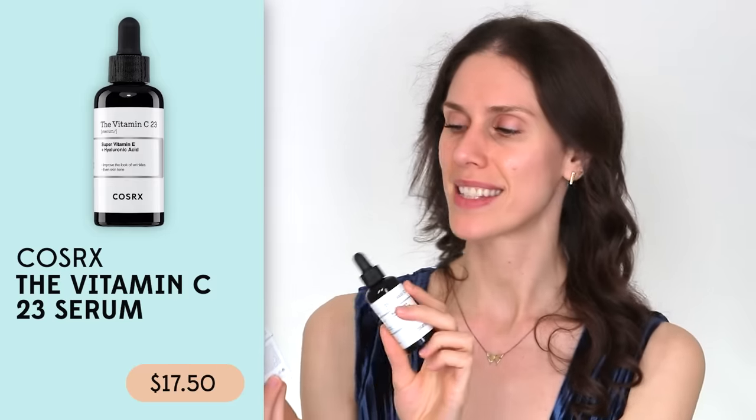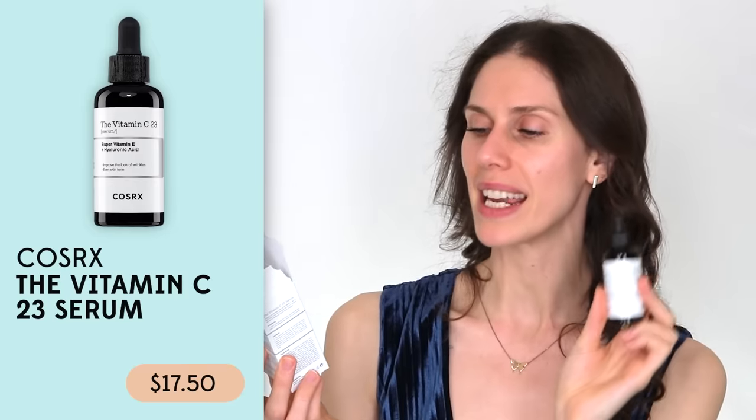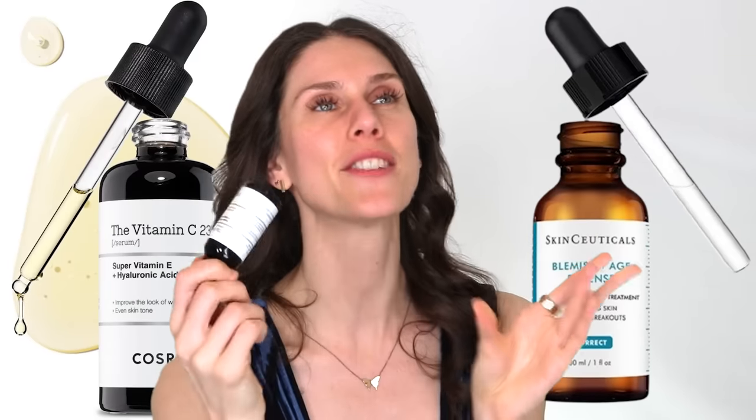There's another option we've got to talk about that rivals some of the clinical stuff. This right here is from CosRx — this is the C23 Super Vitamin E, Hyaluronic Acid, Vitamin C. This is like the budget version of SkinCeuticals, and it's a really good dupe. Now, I hate the SkinCeuticals because it smells like hot dog water and it doesn't really work very well, but this does work, and it's probably the closest thing you can get for the price.